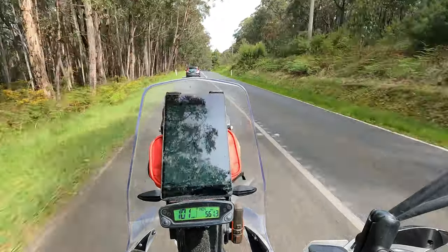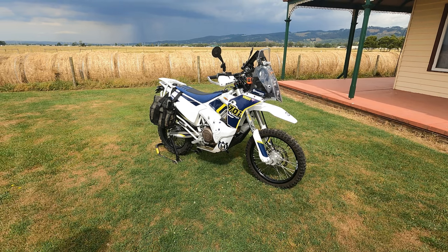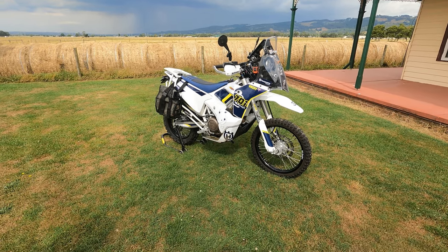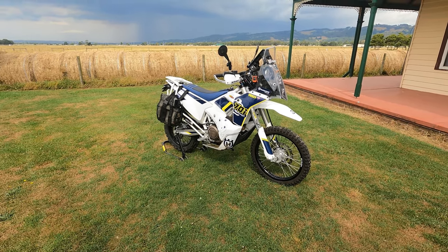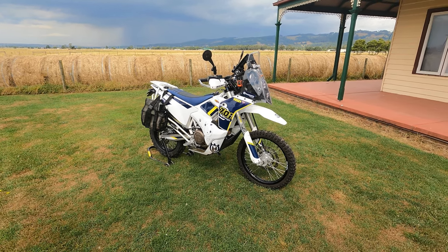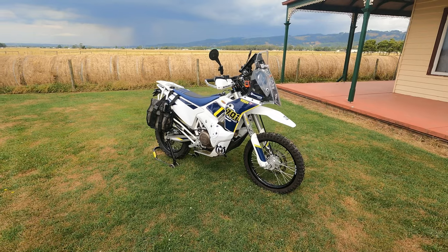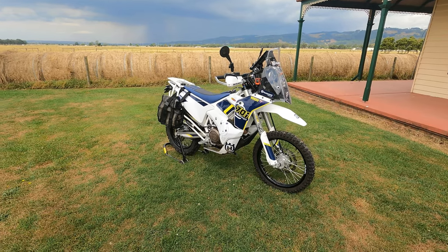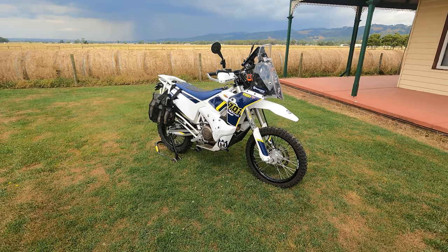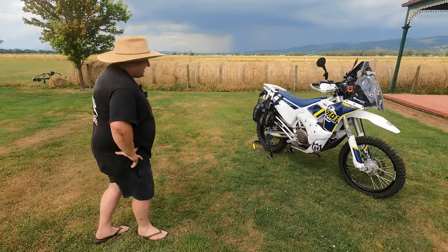I'll be looking to continue my search for a 690 or a 701, or possibly even an AJP, over the coming months. I've actually sold the Tenere 660 now — just decided it was way too heavy. If I had the room in the shed I'd have kept it, it was a beautiful bike, but very heavy and I didn't feel inclined to go off-road by myself. Anyway guys, hang around and watch Brendan talk about his bike — it's a great insight.